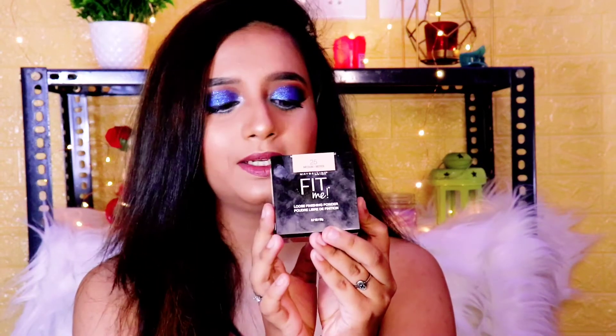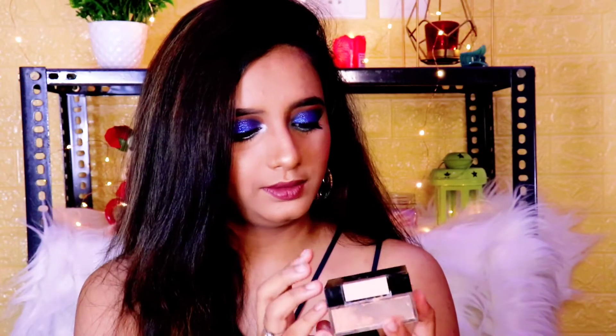Next up I have this powder. This is the Maybelline Fit Me Loose Powder in shade 25 Medium. This is one of the best powders I have ever used — I would give it a total 10 out of 10. It is such an amazing powder. It instantly mattes your skin. If you have any creasing under the eyes, it helps blend everything seamlessly. It lasts me about 3 months. Definitely a thumbs up. It is a very good powder — highly recommended for brides and functions too.